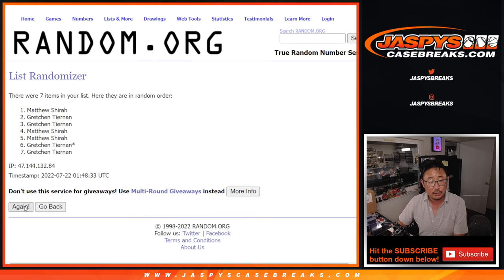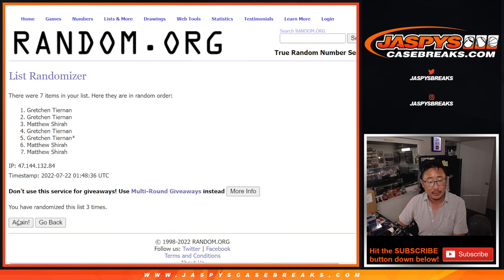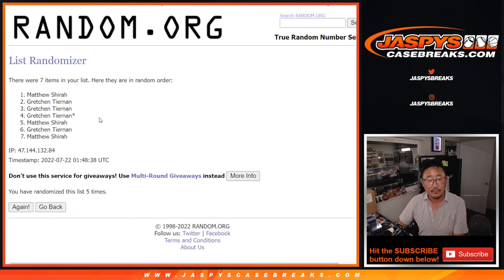One, two, three, four, and five. And Matthew and Gretchen with extra spots. Thanks for grabbing full spots, both of you.